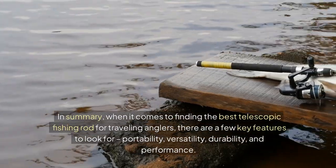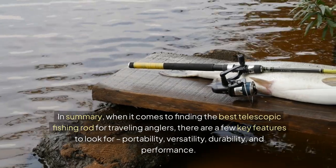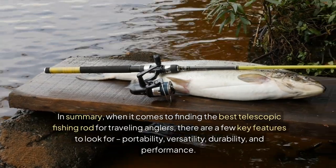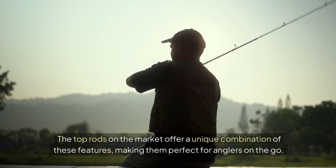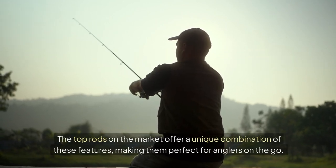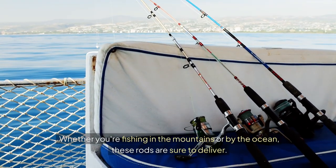In summary, when it comes to finding the best telescopic fishing rod for traveling anglers, there are a few key features to look for: portability, versatility, durability, and performance. The top rods on the market offer a unique combination of these features, making them perfect for anglers on the go. Whether you're fishing in the mountains or by the ocean, these rods are sure to deliver.